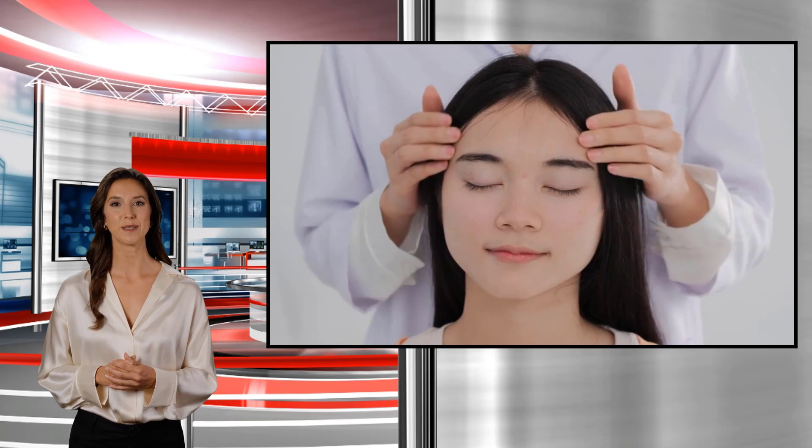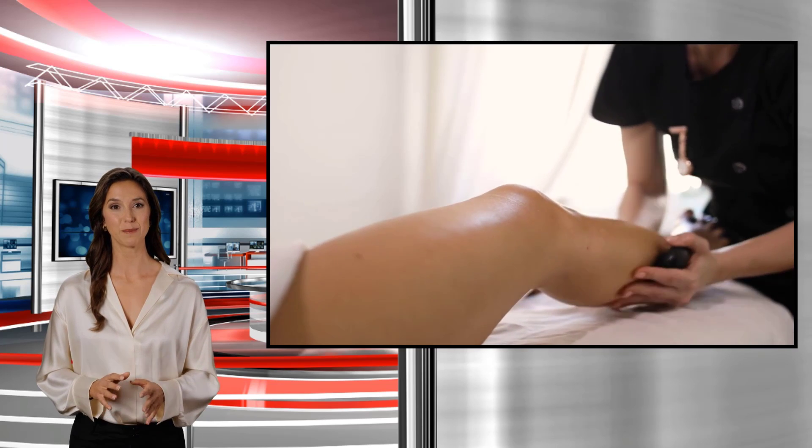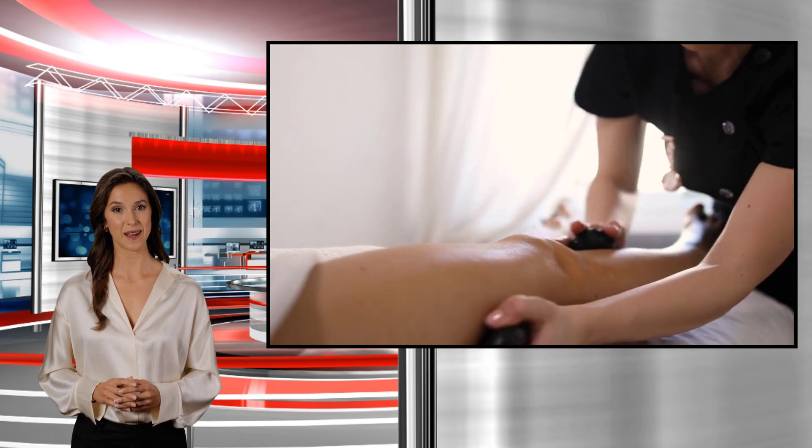These treatments can be especially life-changing for people with ALS or arthritis, conditions for which CBD has been shown to be effective at relieving chronic pain and discomfort.